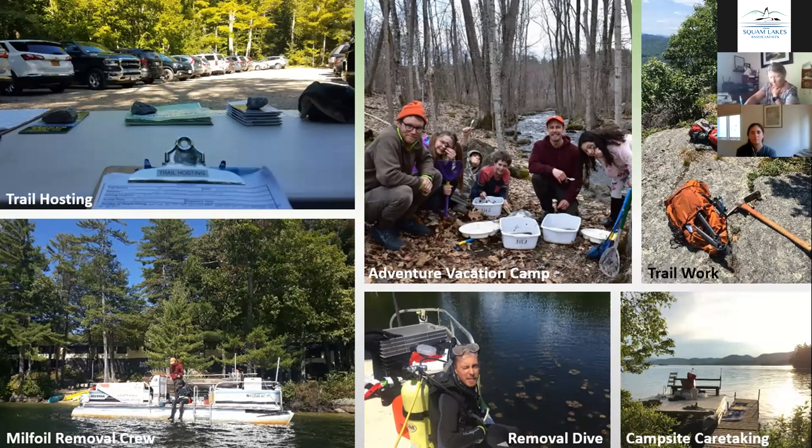Some of these photos give you an idea of a day in the life of an LRCC member serving with us last summer. You may have seen them out trail hosting or lake hosting. They're also out doing trail work during the summers and winters, doing campsite caretaking and milfoil removal, and they have plenty of different education programs. Here is a photo from last year's Adventure Vacation Camp, which happens in the winter and hopefully gives parents in the community a brief break during winter break.